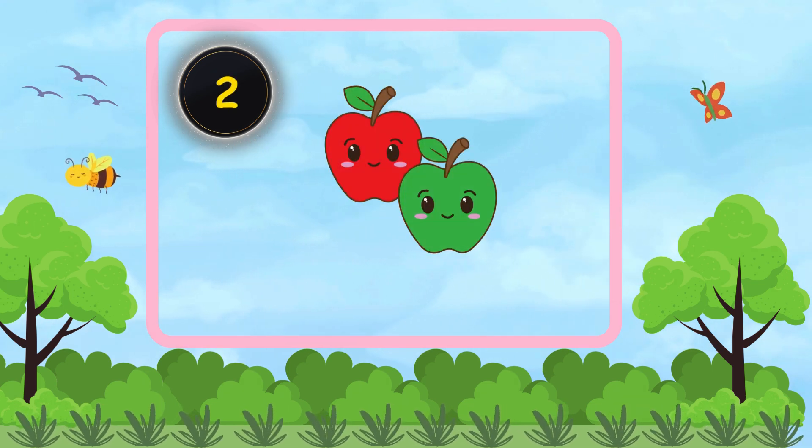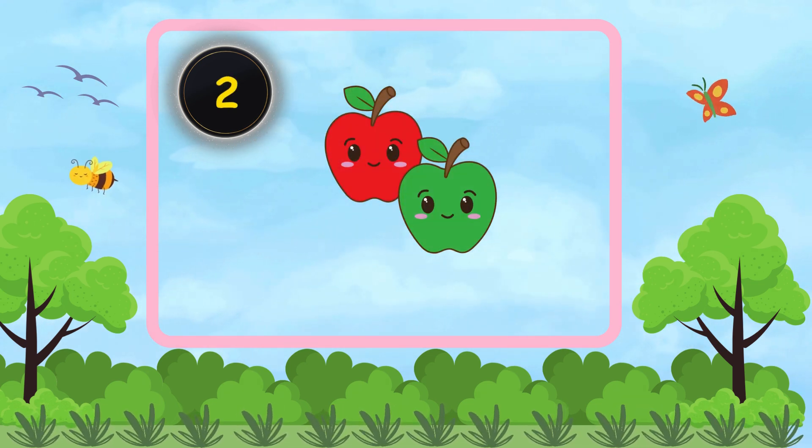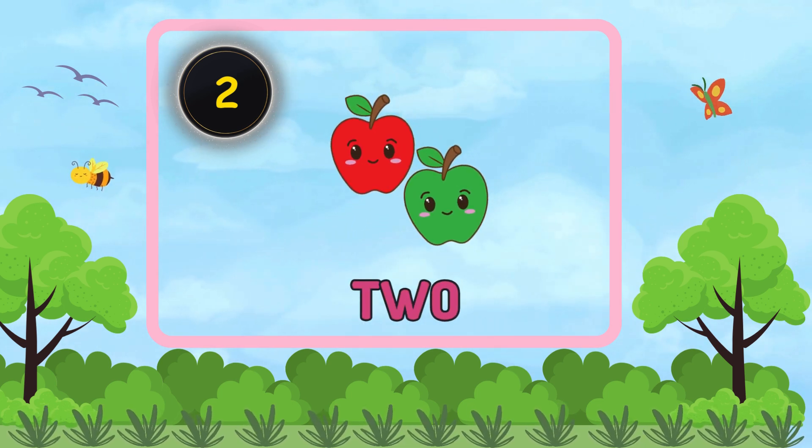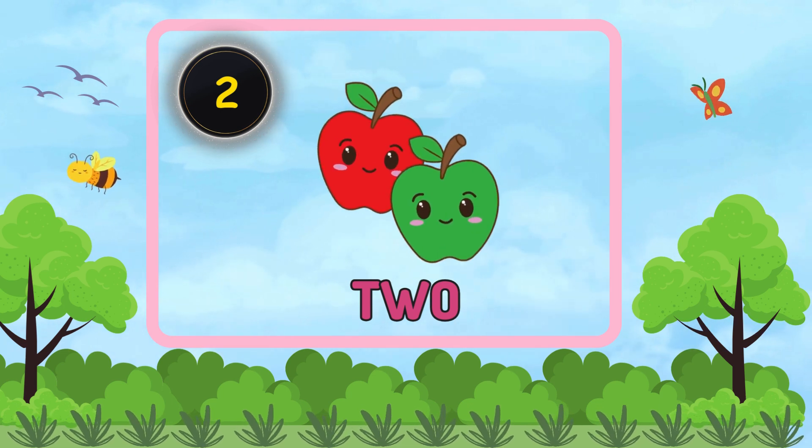How many apples are there? Two. There are two apples.